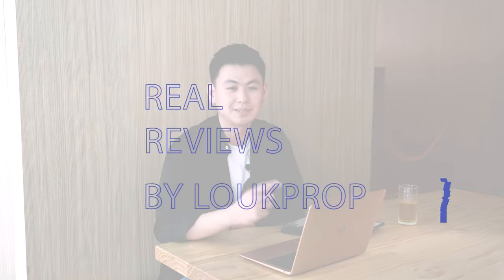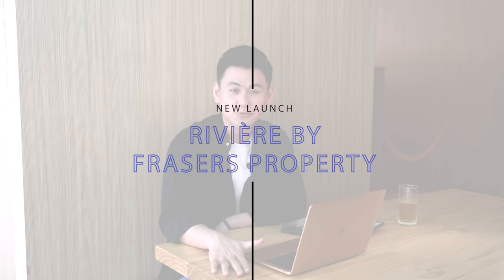Hello everybody, welcome back to another episode of Real Reviews by Look Prop. Today we'll be talking about Riviera. In April alone, Riviera has sold 35 units, so we'll be discussing why there's a sudden emergence of popularity for this project.